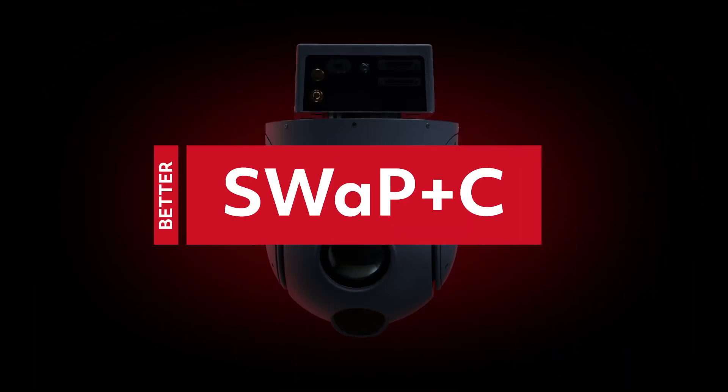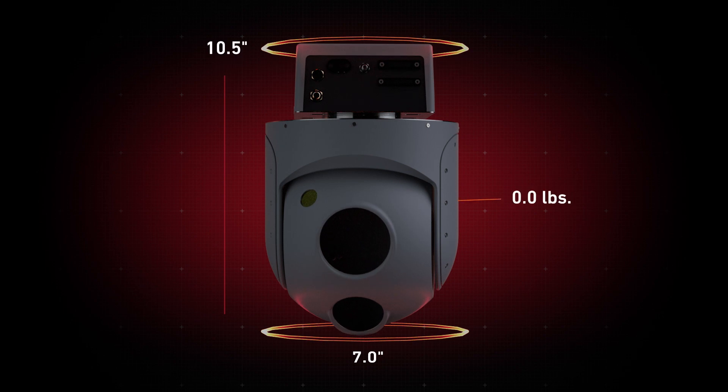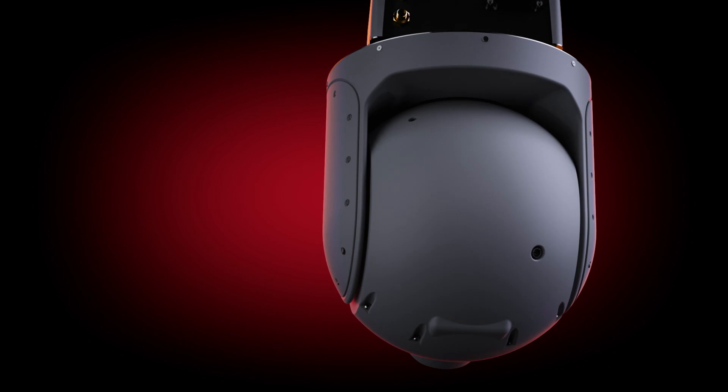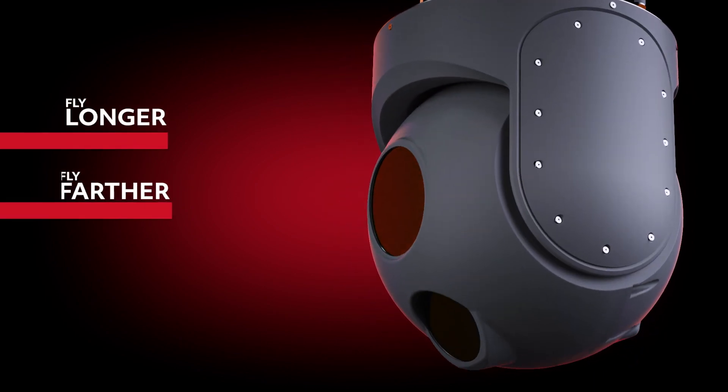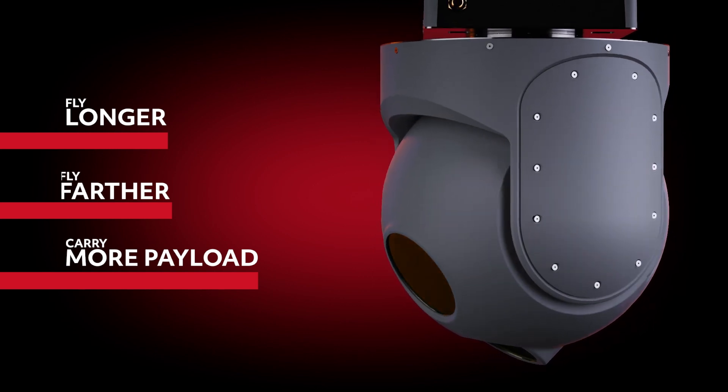The Taze 400 Block II offers high performance and low swap at 7 by 10.5 inches and now just 8 pounds. By continuing to reduce weight, UAVs are able to fly longer, farther, and carry more complementary sensing payloads like ELINT, telemetry, and SIGINT at a lower cost.